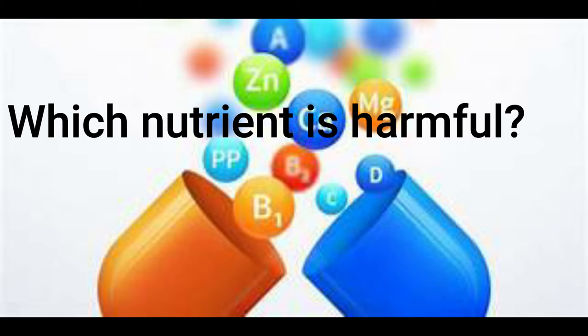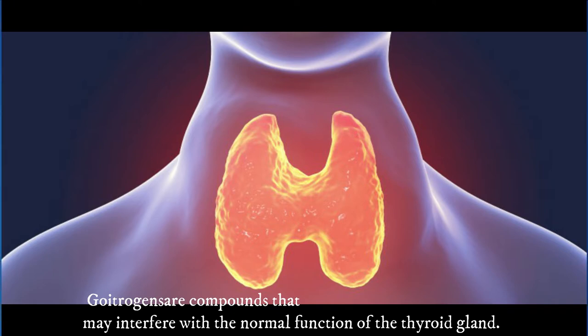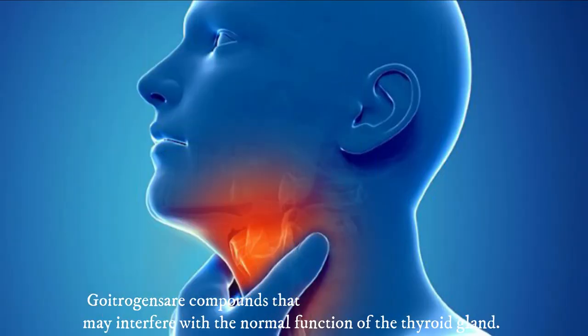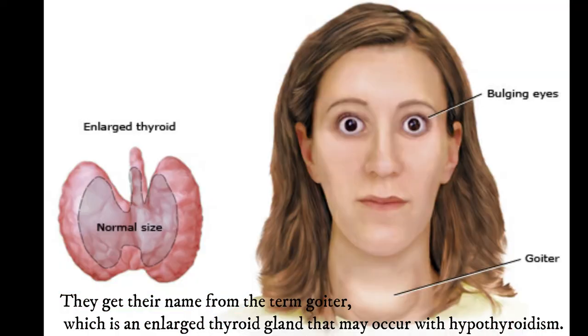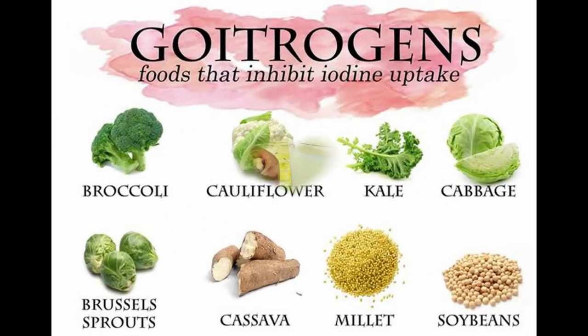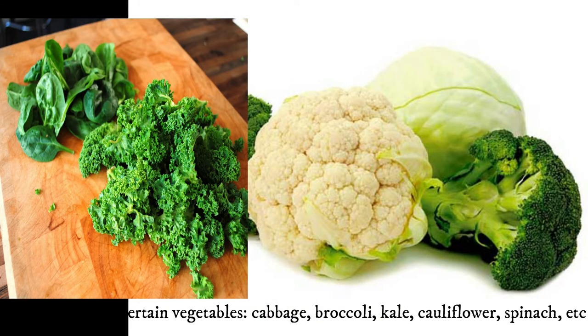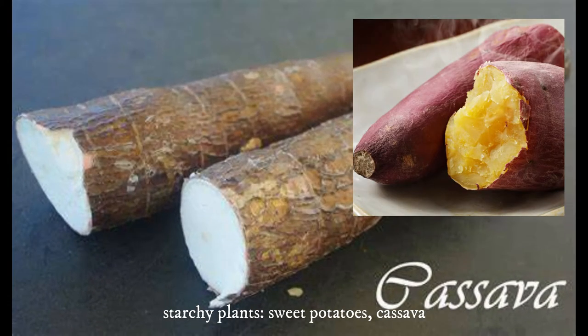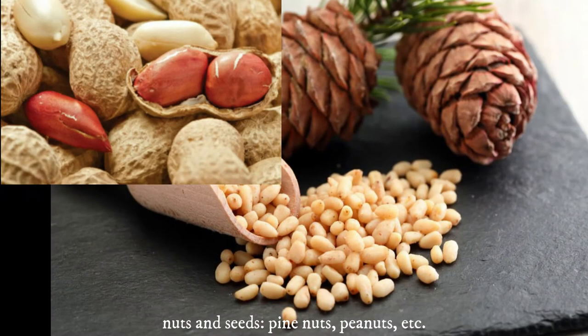Which nutrients are harmful? Several nutrients may harm the health of those with hypothyroidism. Goitrogens are compounds that interfere with the normal function of the thyroid gland. They get their name from the term goiter, which is an enlarged thyroid gland that may occur with hypothyroidism. Many common foods contain goitrogens, including soy foods; some vegetables like cabbage, broccoli, kale, cauliflower, and spinach; starchy plants like sweet potato and cassava; and fruits such as pears, peaches, and strawberries.